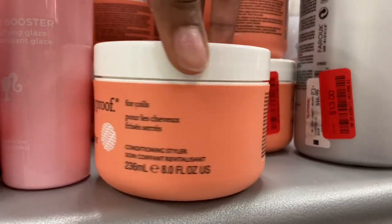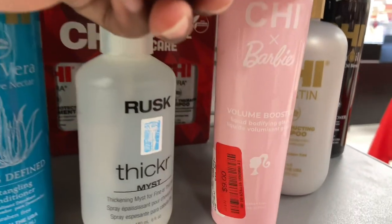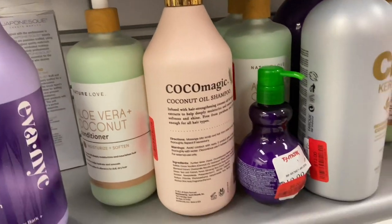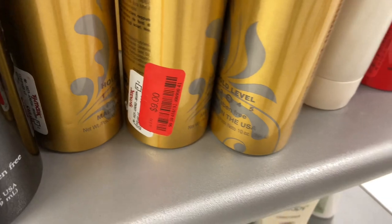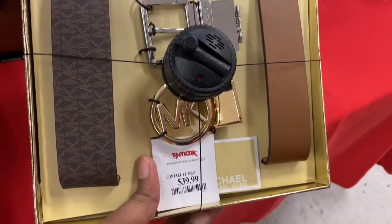Over in this section here are some personal care items. Most of these are clearancing down and out. If you like this brand, you may want to check your local TJ Maxx because they have a lot of beauty and hair products clearancing out right now. Next up, I came across this beautiful set by Michael Kors — you get the double belt with a double buckle.